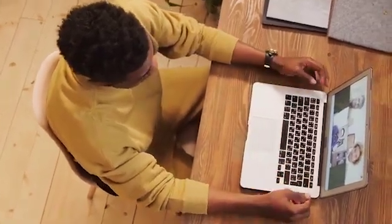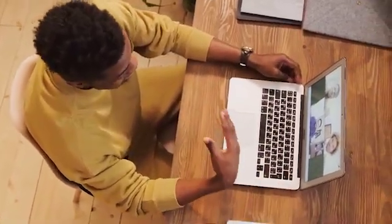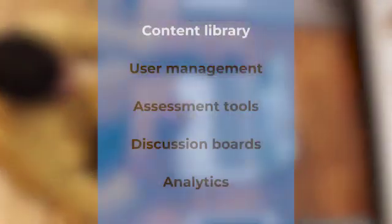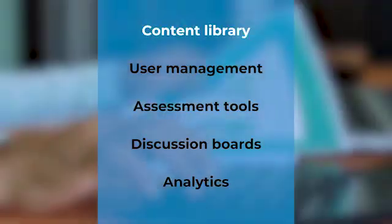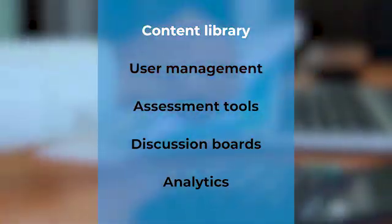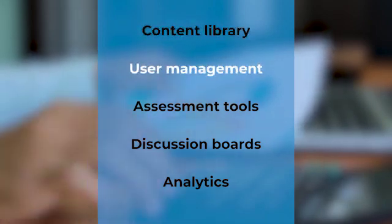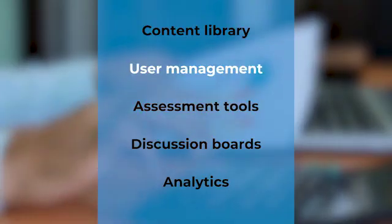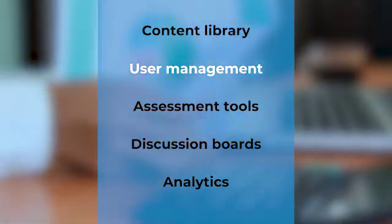So, what's inside an LMS? Let's break down some of the elements you'll find in most of them. First is the Content Library, where instructors can upload and store their courses, videos, documents and other materials. Then we have User Management, which lets you enroll students or participants, set roles like instructor or learner, and manage their progress.